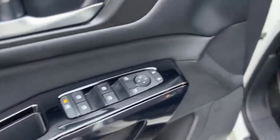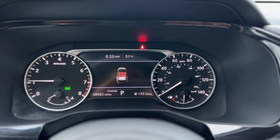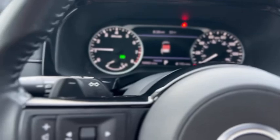Up front, your windows and mirrors are powered, and there's a full power driver's seat. Here's a look at your gauge cluster — it has 58,983 miles. It's got audio and cruise control in the wheel, and there are some paddle shifters.